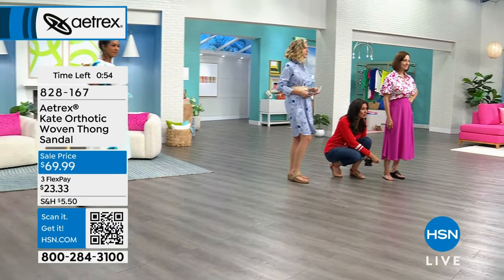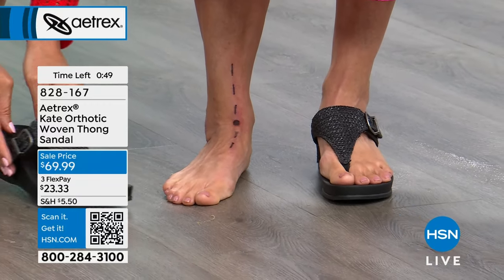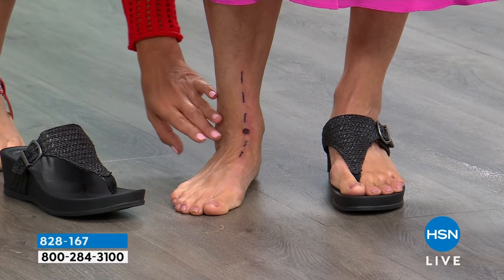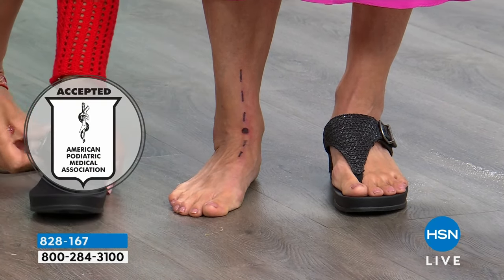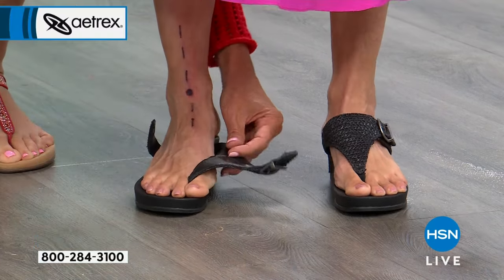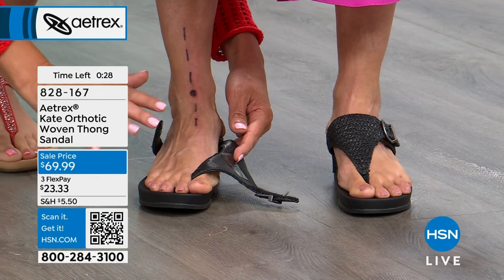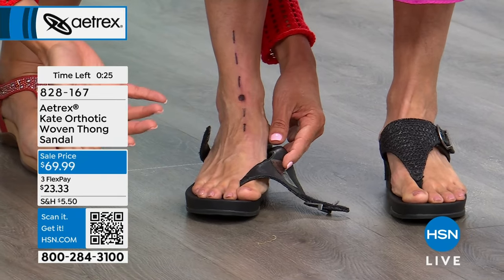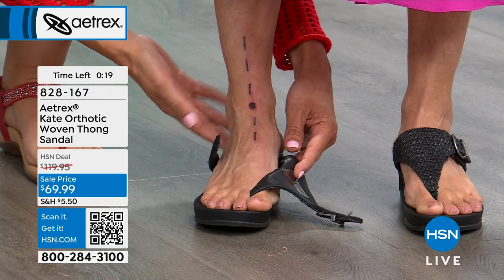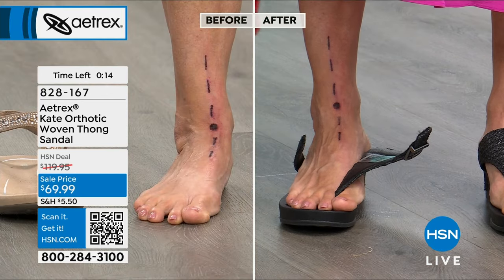They have that same technology we always talk about with all of our Atrix shoes. This is an APMA-approved sandal, which is very hard to find. The reason why is the alignment demo we're doing right here on Donna — notice how her ankle is turning in, creating all sorts of problems in her body. When she puts this shoe on, the ankle automatically goes straight up and down. You can see how it's redistributing the pressure and offloading all of that stress. Normally the hotspots are in the metatarsal pad and the heel; this reduces that and distributes pressure throughout the entire foot, so it helps everything work better for your body.